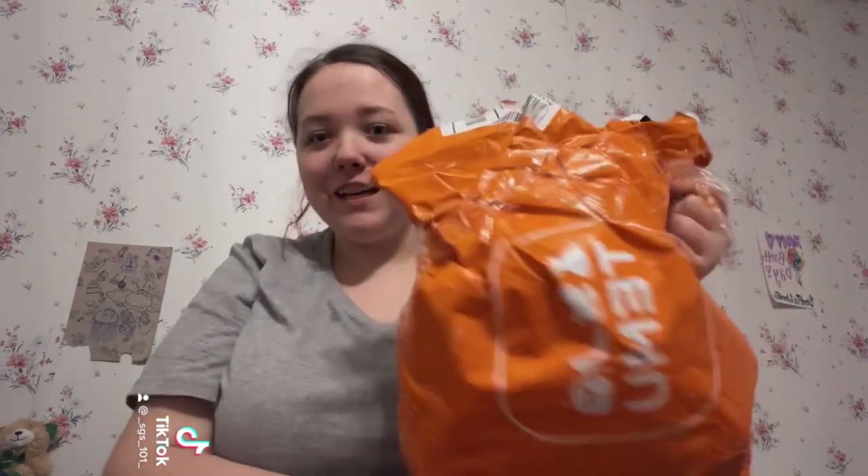Hey guys, welcome back to my channel and today I'm doing a massive Temu haul.